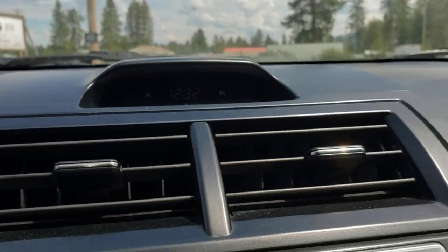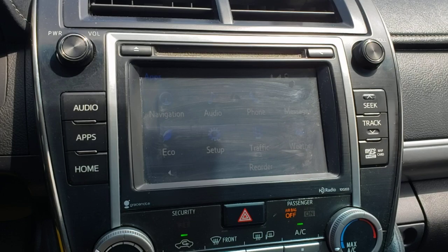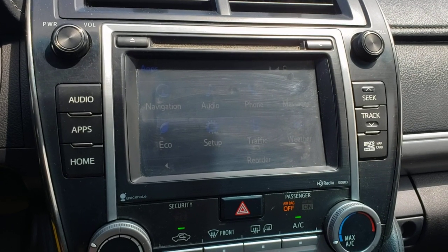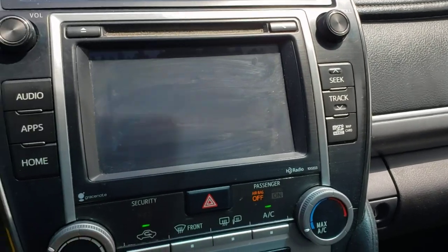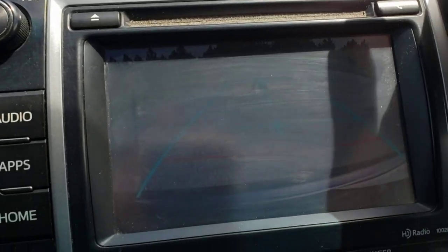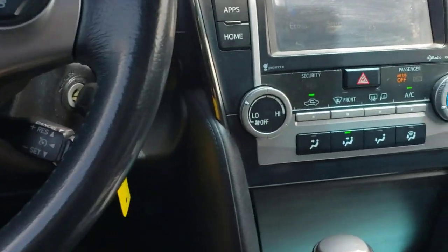You've got a little clock up there that tells you the time. You've got your radio — it's got navigation, backup camera, AM, FM, CD, and XM. It's kind of hard to tell because the sun is bright on it, but it's got a nice backup camera, so that's handy.